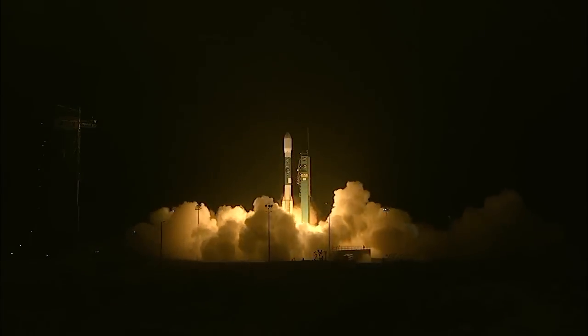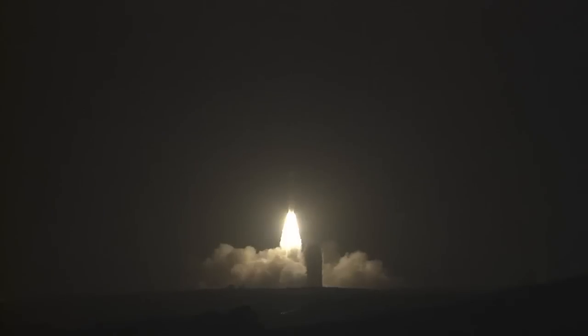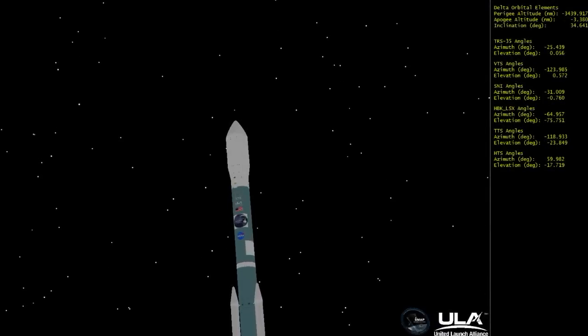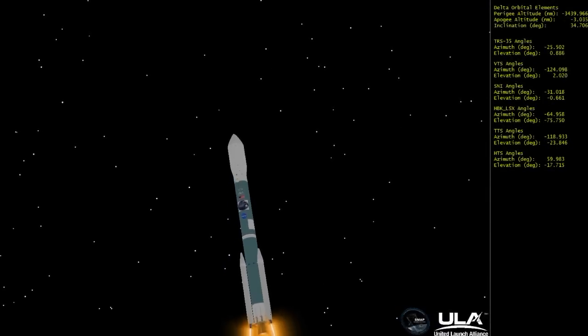Main engine start and liftoff of the Delta II rocket with SMAP, making global observations of soil moisture for climate forecast. Solids. Good chamber pressure on the main engine. Good chamber pressure on both vernier engines. Good chamber pressure on all three solids. Twenty-seven seconds into flight.